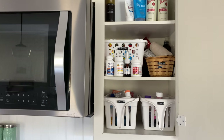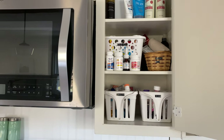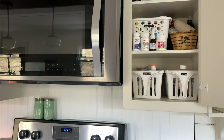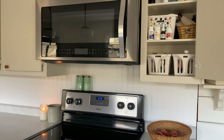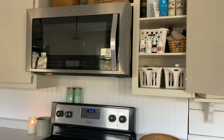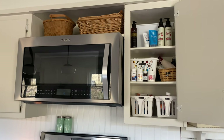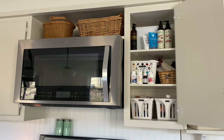To the right of our microwave we have a small cabinet that I've designated as our medicine and first aid cabinet. It's full of all the things you would typically find in a medicine cabinet, plus first aid things like band-aids, sunscreen, and hand sanitizer.